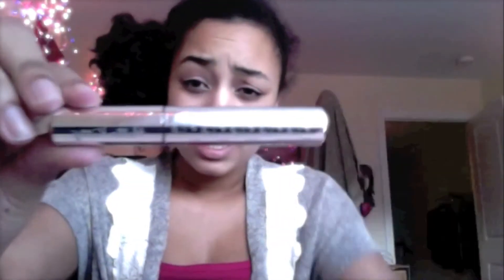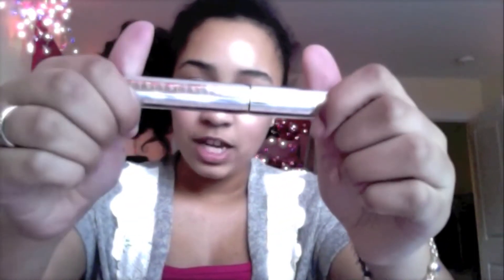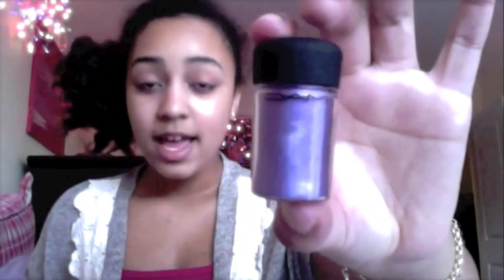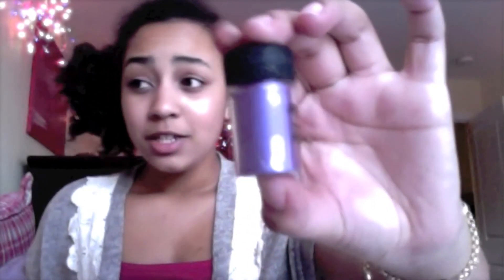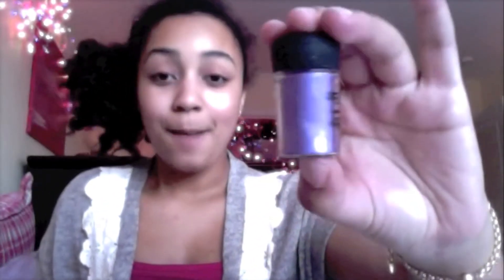The first thing I have for makeup favorites is my Hello Kitty mascara, which I absolutely adore. I know I feature it in some of my other videos but I had to include it because I love it so much. Next I have a Mac pigment in the color violet — it's just like purple, sparkly, beautiful, glamorous. It's just amazing and I love it so much, so I would recommend that.